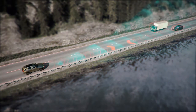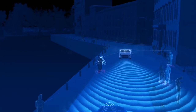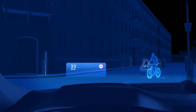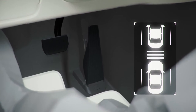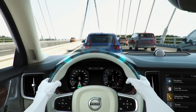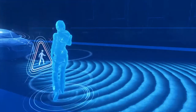The new V60 offers a variety of driver assistance and safety systems. Already the entry trim level Momentum offers the City Safety system, cruise control, active seatbelts, and many more as standard. The list of optional systems is long, for instance semi-autonomous driving up to 130 km/h with Pilot Assist, a 360-degree camera, rear cross-traffic alert, and a parking assistant.